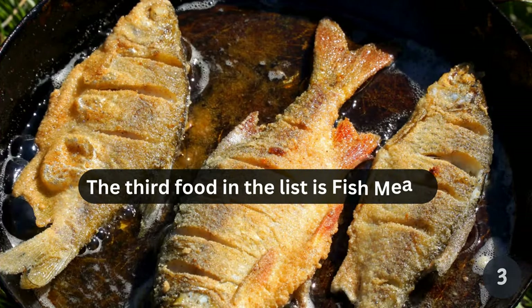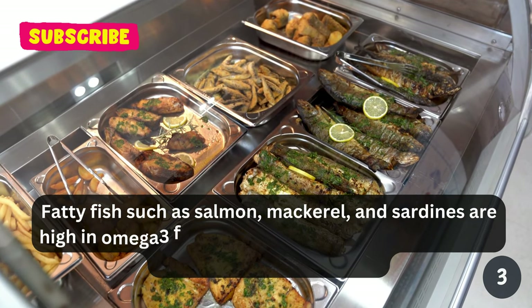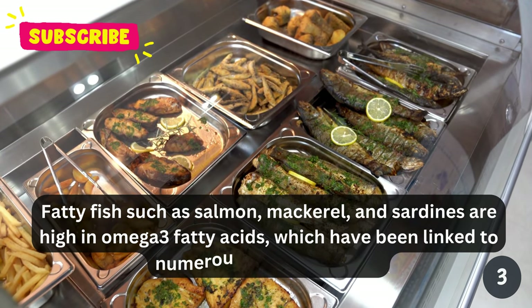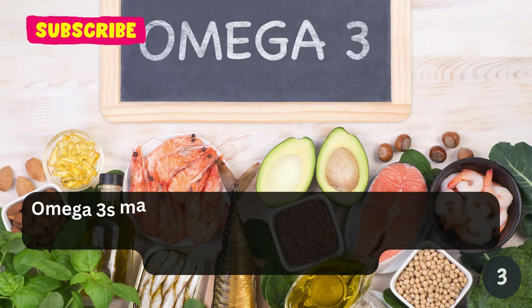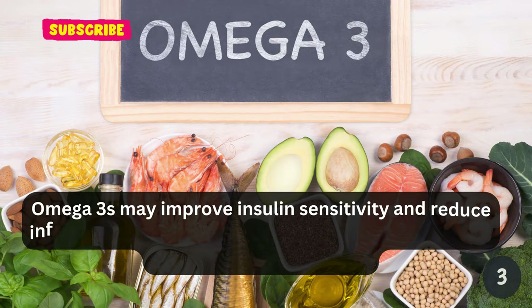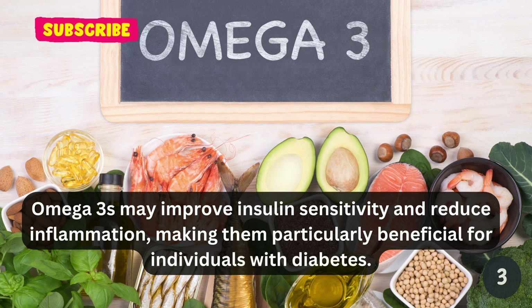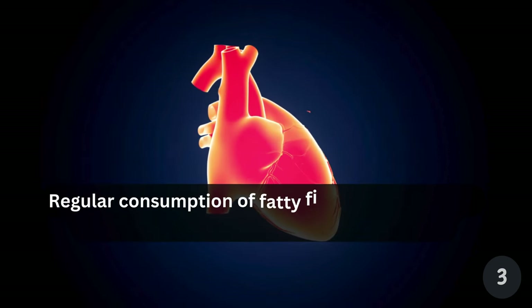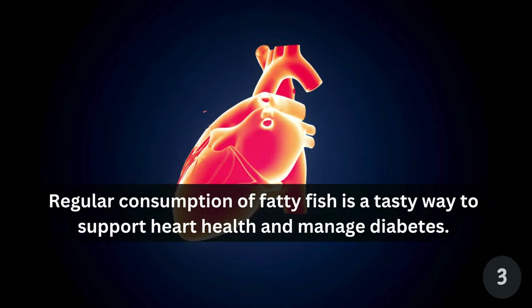The third food in the list is fish meat. Fatty fish such as salmon, mackerel, and sardines are high in omega-3 fatty acids, which have been linked to numerous health benefits. Omega-3s may improve insulin sensitivity and reduce inflammation, making them particularly beneficial for individuals with diabetes. Regular consumption of fatty fish is a tasty way to support heart health and manage diabetes.